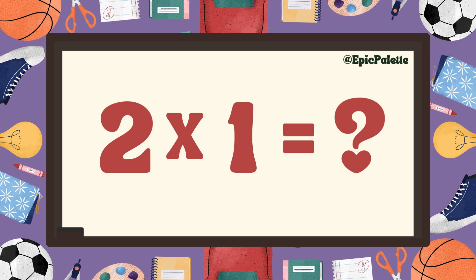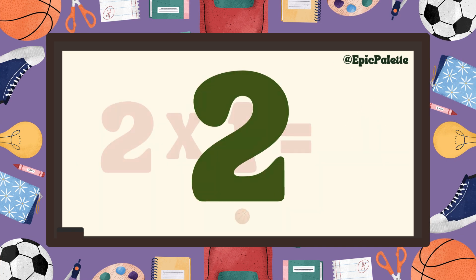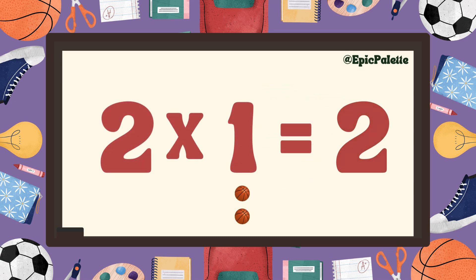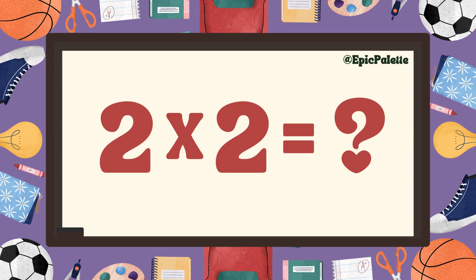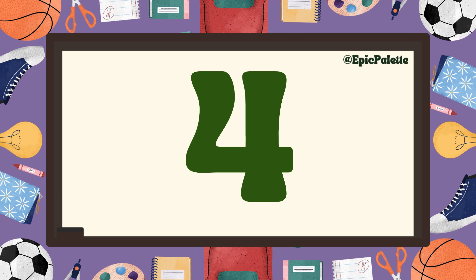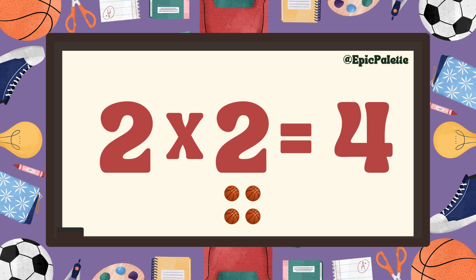Two times one equals two. That's right, two times one equals two. Two times two equals four. That's right.